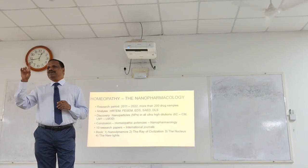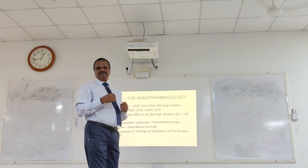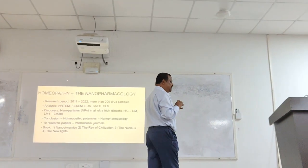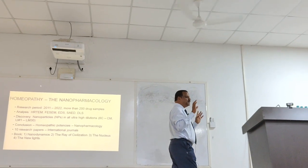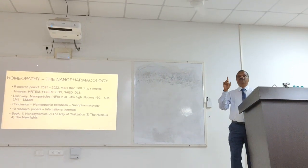But in homeopathy preparation — Hahnemann's preparation — by the 6th trituration, you will find particles smaller than 30 nanometers. So Hahnemann's method of preparation is something very, very unique. And this method of preparation made homeopathy a very individualistic science.